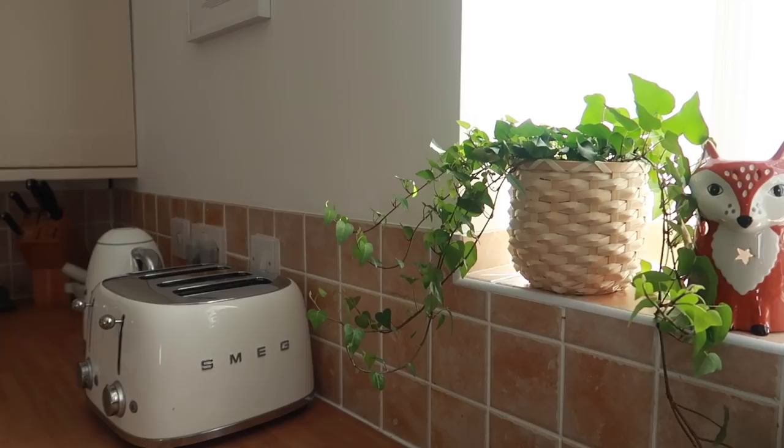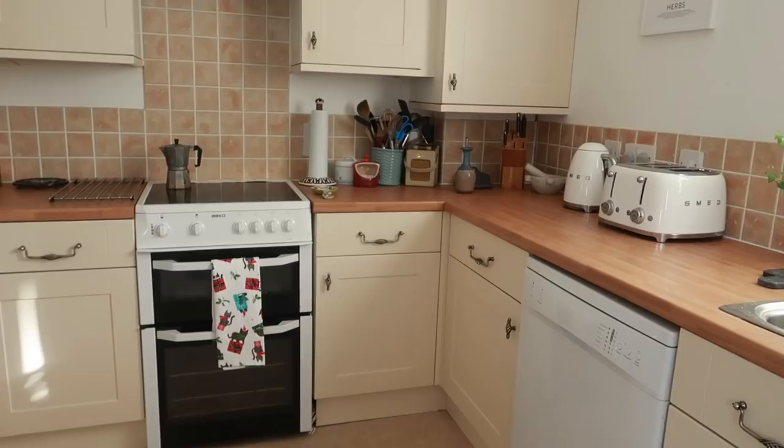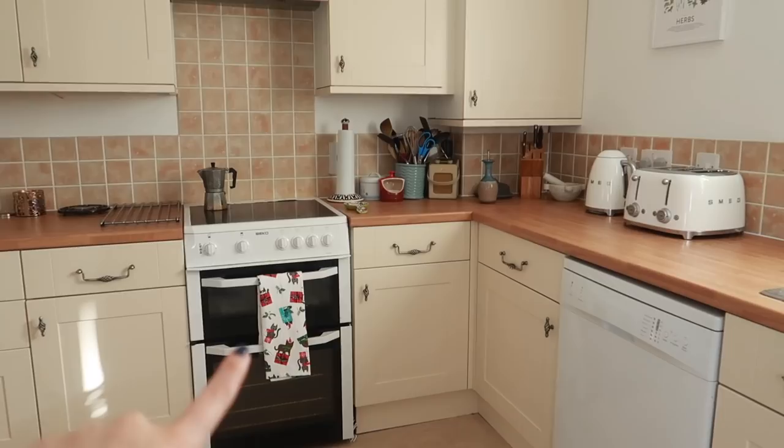Obviously, we've got our matching Smeg toaster and kettle from John Lewis — I'll link them below. I really like this corner of the kitchen with the Roberts radio. On the windowsill, we have a little faux plant pot from Aldi, a little mustard pot with a money plant from Kew Gardens, some ivy from IKEA, and a little fox wax melt from Asda. I'm not totally happy with the kitchen — I would like to get some new worktops eventually. We have a little Christmas tea towel because it's now November, which means we can celebrate Christmas.